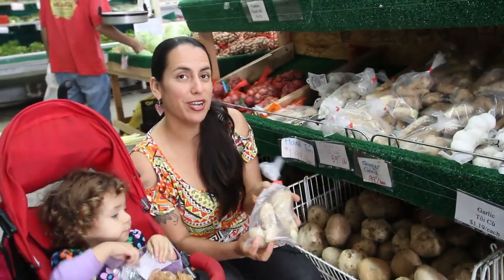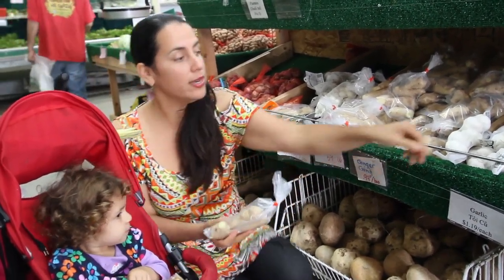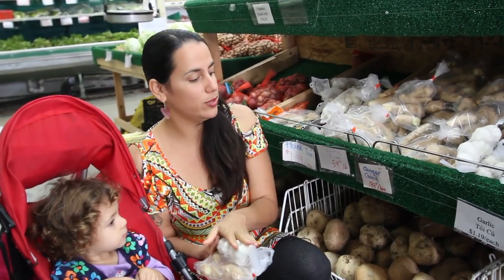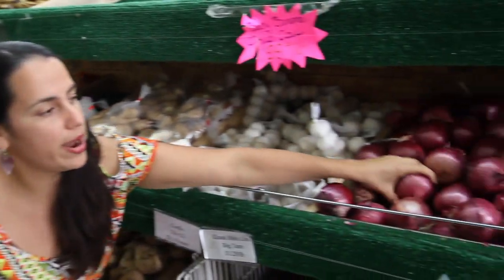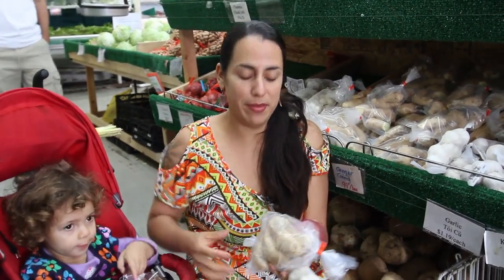Next I'm going to grab some ginger and grate it up to put in our soup for a really nice flavor. I'm also going to take some garlic — this is going to give the soup a nice kick and flavor. Then I'm going to grab an onion as a base that we'll add with our coconut milk.